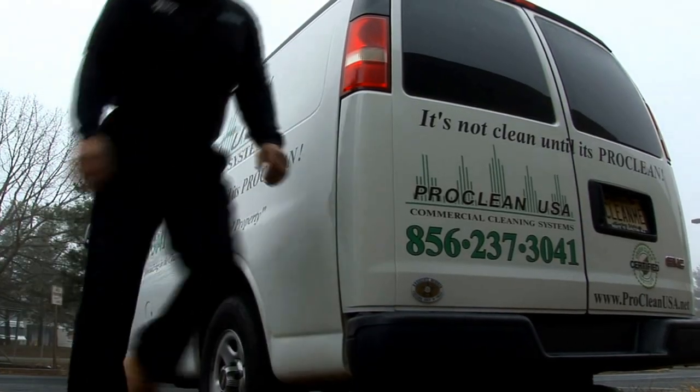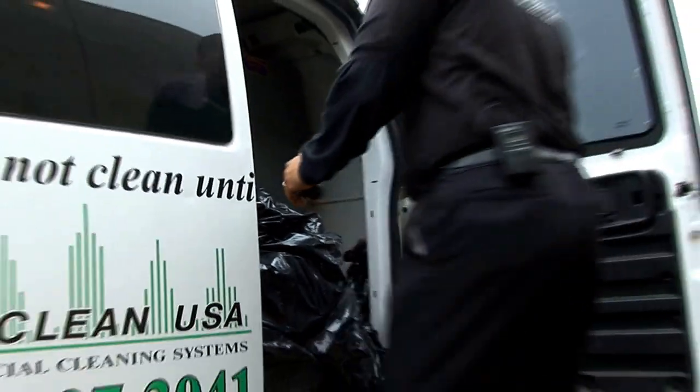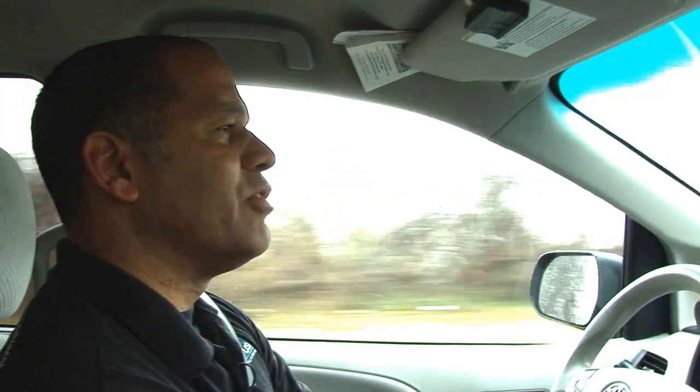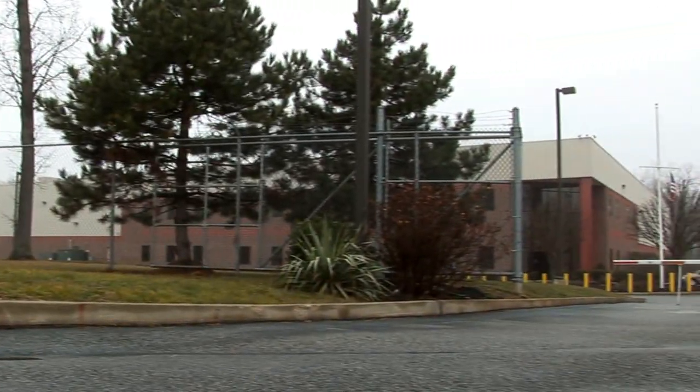We specialize in cleaning large commercial industrial facilities, cleaning the building from top to bottom and front to back. My biggest customers are subcontractors and contractors from the Department of Defense. This facility is approximately 300,000 square feet.